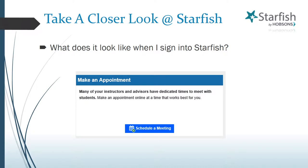Make an appointment. Many instructors, advisors, and college services have set up dedicated time to meet with students through Starfish. If you wish to make an appointment, just click on the Schedule a Meeting button to explore that option further.